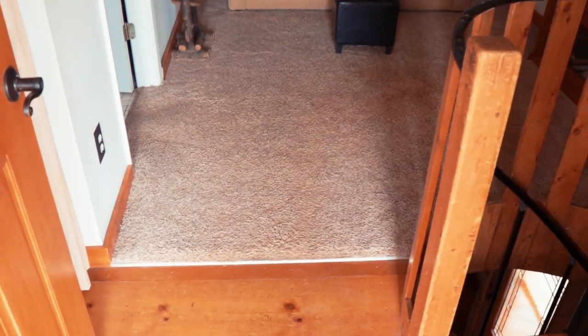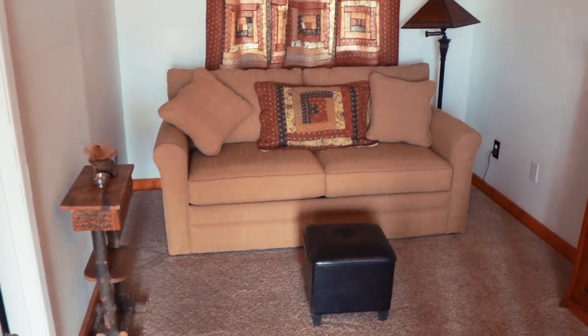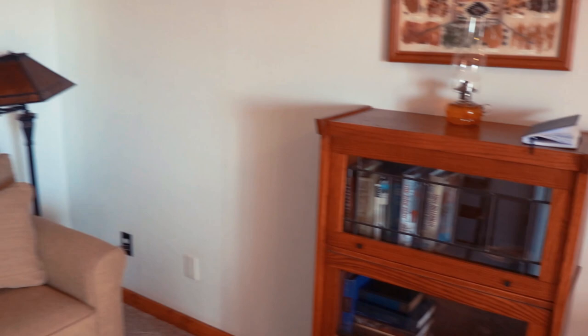This is what you are greeted with when you walk in. Check this out - look at this, fully furnished, nice lounge area. Very cool in here.